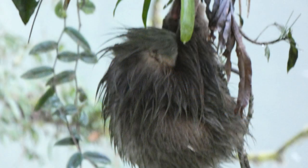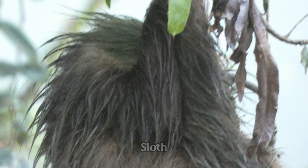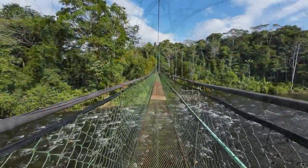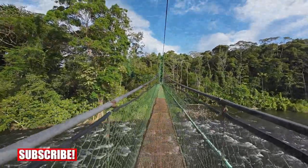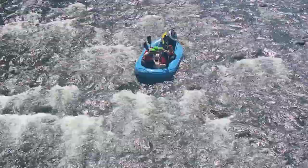It was here that we saw our first sloth. Sloths are nocturnal so during the day they're usually sleeping, like this one. Amongst the many birds we saw was this toucan. There are lots of hanging bridges in Costa Rica, and there's a big one here over the Sarapiqui river. The river below is used for white water rafting.